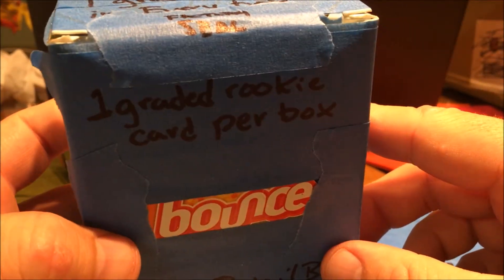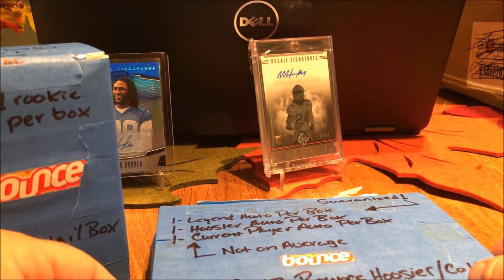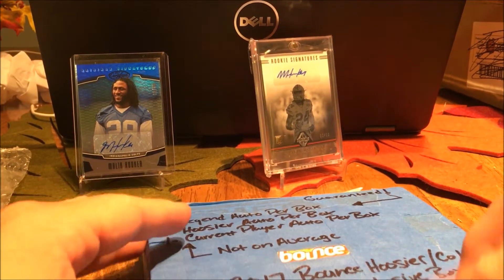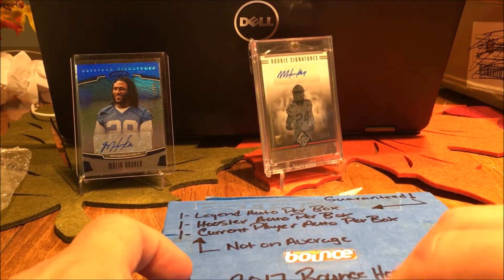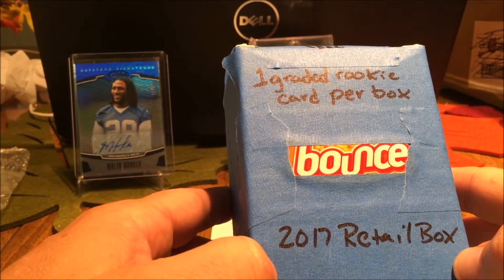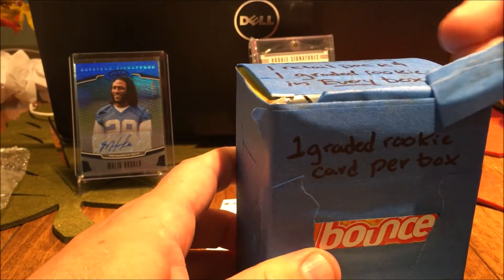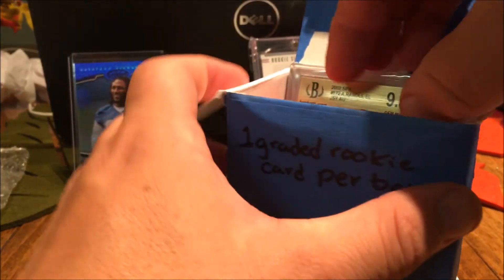And then we got the bounce retail box — one retail box, one graded rookie in every box, one factory seal. Dude, I've seen you open this thing up, man. It was so cool and I can't believe you sent me a box of this. It was absolutely cool. Should I do the hobby box last? We should probably do the hobby box last. We've got the retail box here — one graded rookie card per box, 2017 retail box. Dude, this is so cool, man. You went way out of your way with this. This is way too cool.